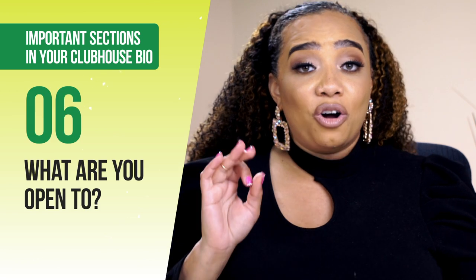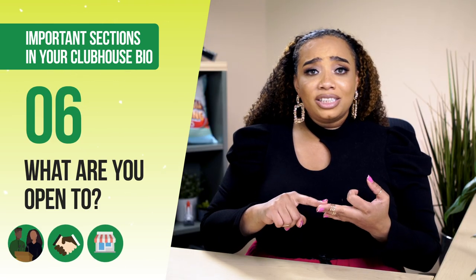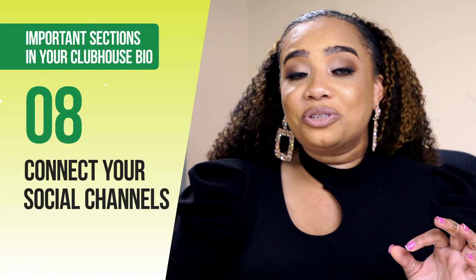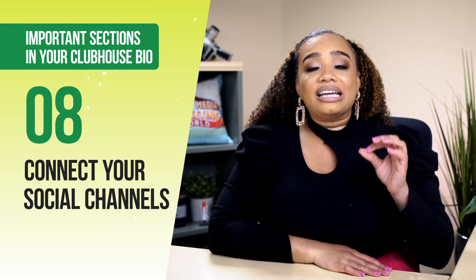Section number six is all about what you're open to — are you open to co-moderating, collaborating, doing business, or just connecting? Section number seven is all about the best way to reach you — is it through your DM on Instagram or Twitter, text messaging, or email? Let them know so they know how to connect with you off the app. Section number eight: make sure that you connect your Instagram and your Twitter, because this is the only way that people can connect with you off the app right now.